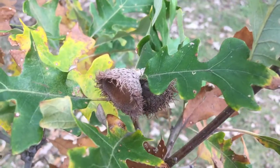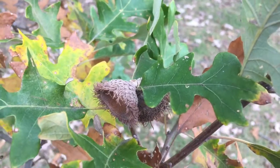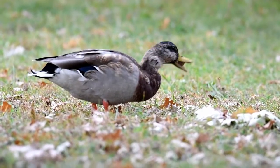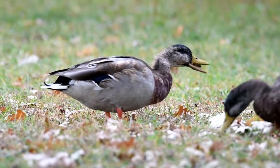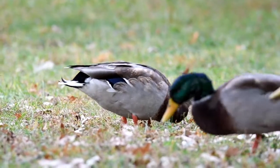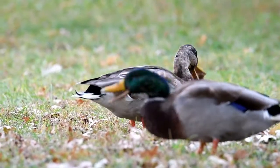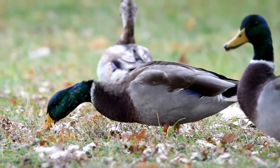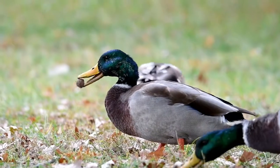The tree above them is an oak tree, and it has released its acorns. This mallard really wants the acorn — will he be able to eat it? Perhaps his friend will have better luck. Well, maybe not.